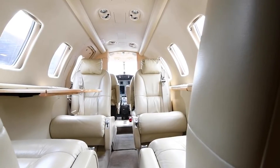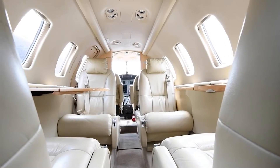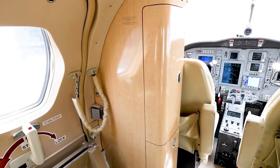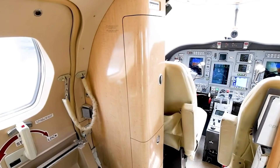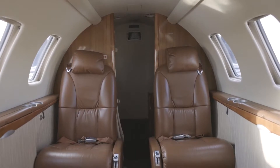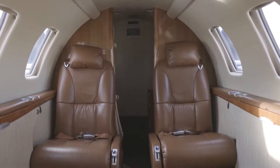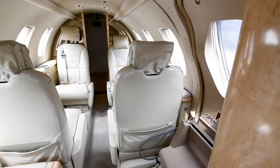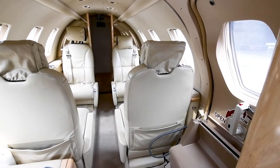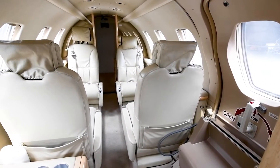While the CJ1 Plus doesn't feature a full-service galley, it does come with a modest refreshment center. Located near the entry door, it is outfitted with room for light snacks, bottled drinks, and other minor refreshments. Given the jet's range and mission profile — typically shorter flights — the galley serves its purpose sufficiently. The club seating configuration offers ample legroom.